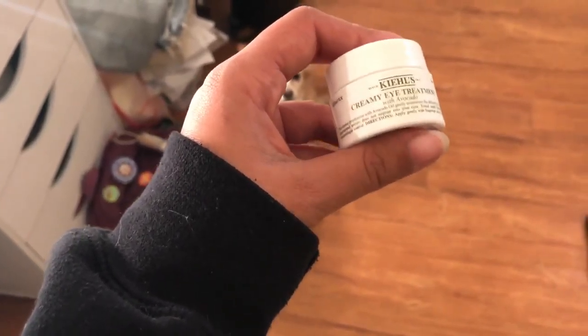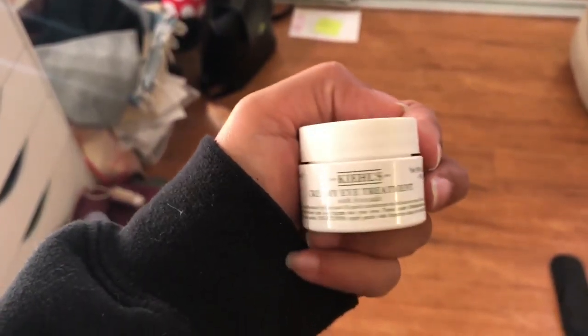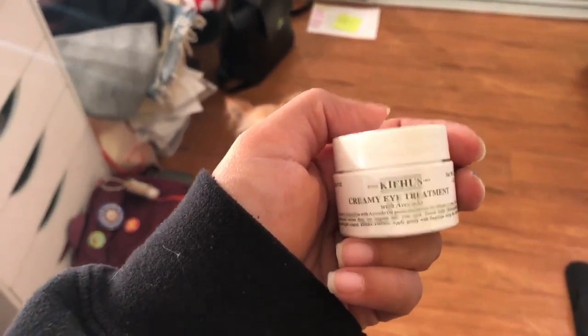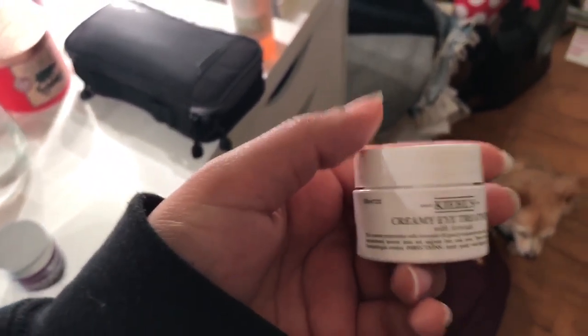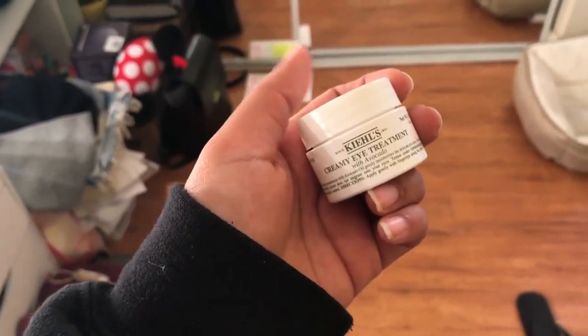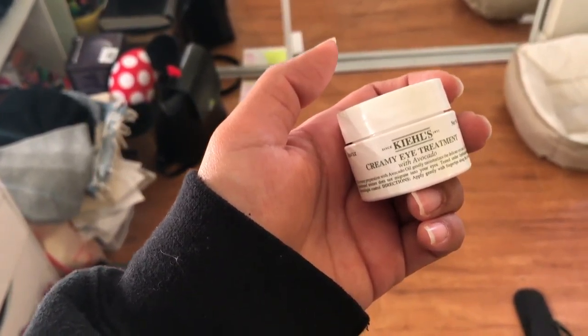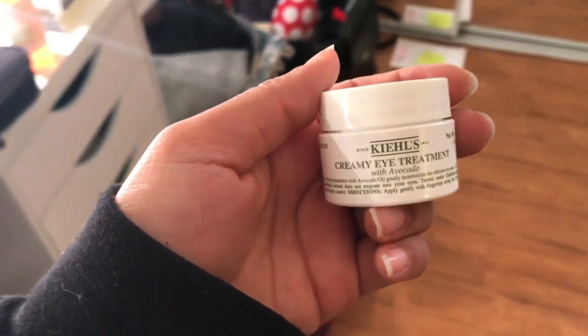Next, I use an eye cream. This eye cream is also by Kiehl's and the way it makes your skin look — it makes it look so glowy. I've been using it for about a week and a half and I can already tell a difference in my under eyes. They used to be really dry and always crease, but I've noticed a big difference.